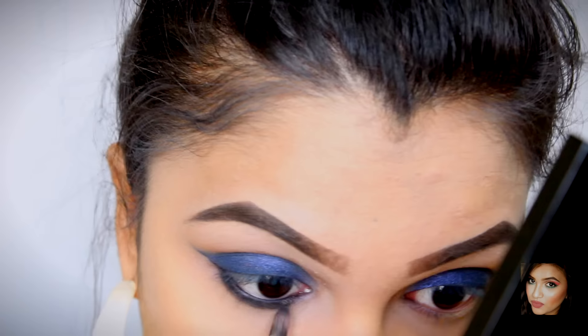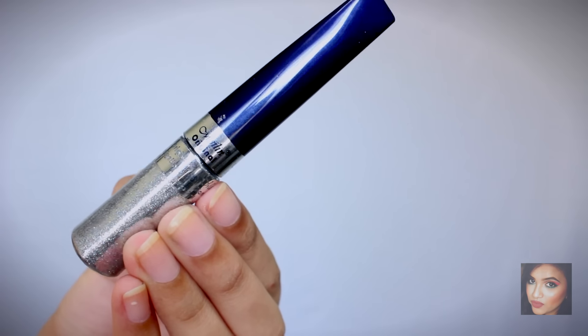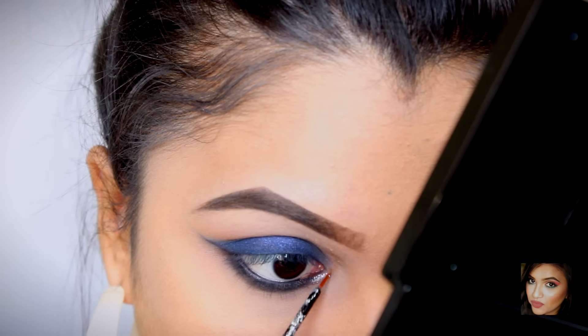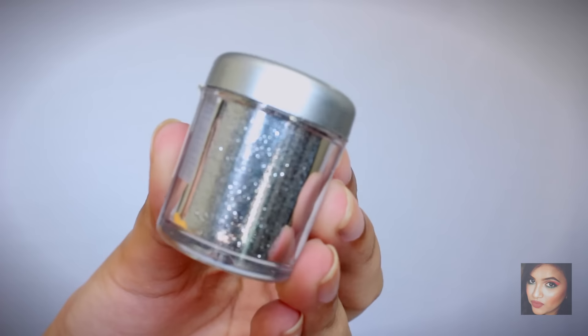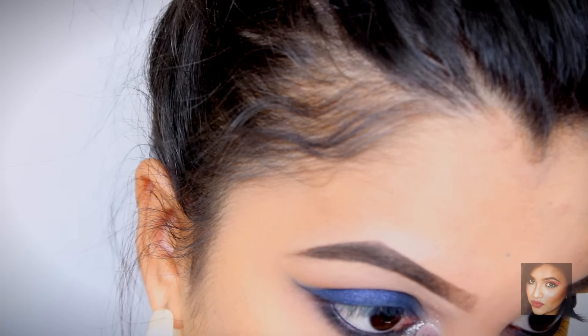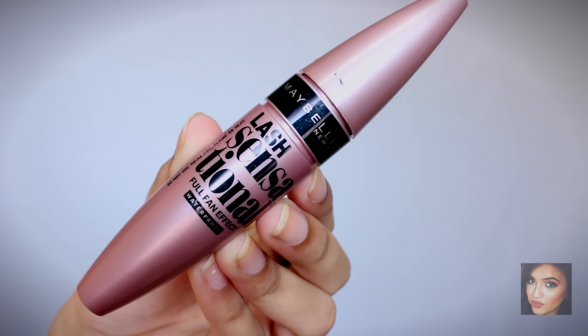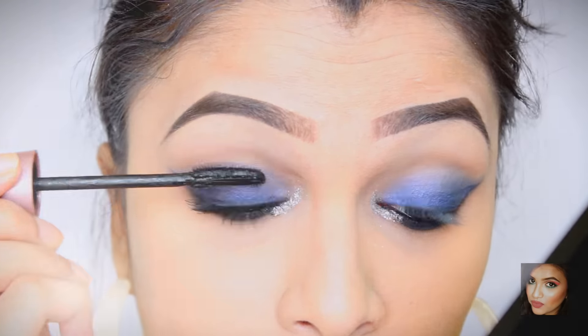Once the lower lash line is done, I'm taking a glitter eyeliner and applying it in my inner corners, then adding a little silver glitter there as well. Once the eyes are complete, I'm applying mascara on my upper and lower lash lines — I'm using the Maybelline Lash Sensational waterproof mascara. After mascara, I'm applying falsies from a stack I bought off Amazon, placing them on.